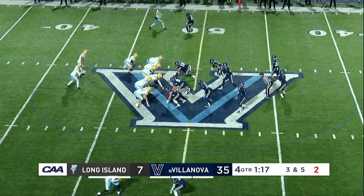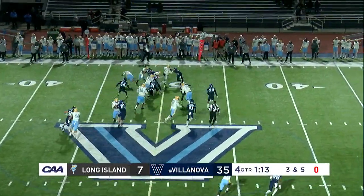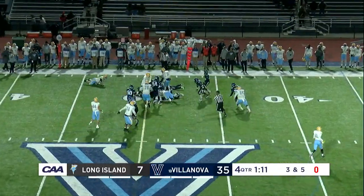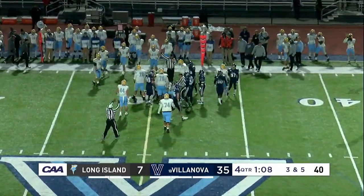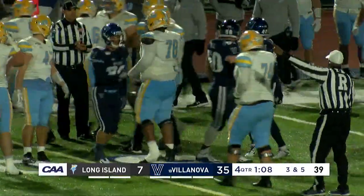Here's the creative play, and the snap will go to Malcolm Dembo on a Wildcat keeper, and he puts it on the deck, and Villanova recovers it. So a late fumble with just over a minute left, and Villanova gathers the rock.